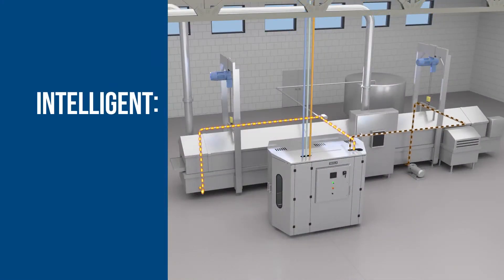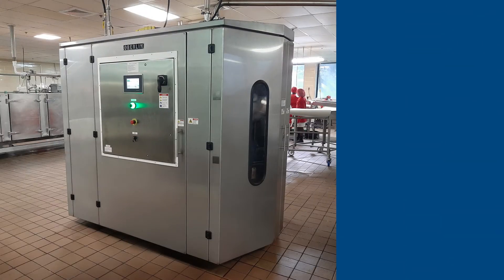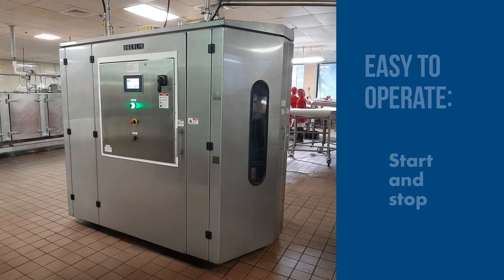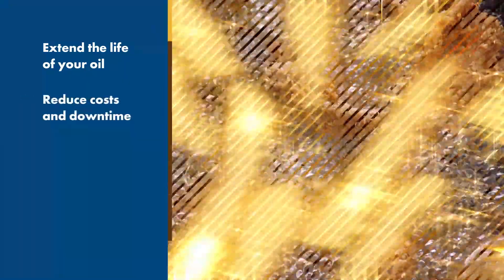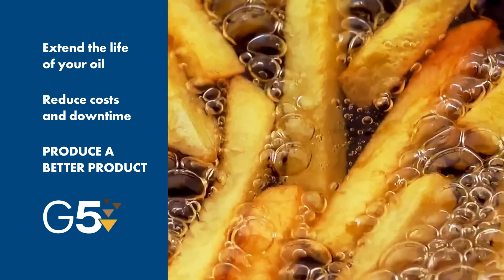G5 is intelligent. Precise oil level monitoring and pump control maintains a constant level in the fryer. G5 is easy to operate — once the application parameters are set, the operator merely has to start and stop the filter. Extend the life of your frying oil, reduce costs and downtime, and produce a better product, courtesy of Oberlin's G5 filter.